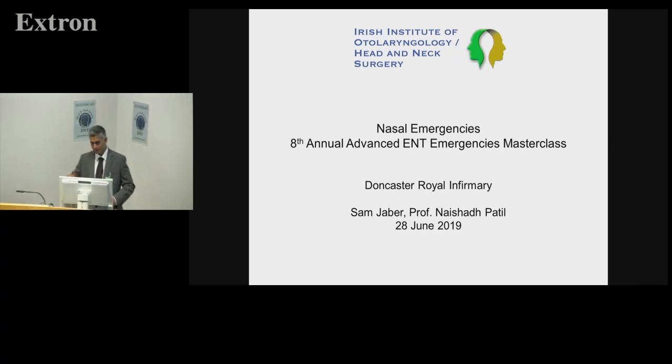This is my second talk, which was supposed to be in the rhinology session, but Jaydeep is parking his car. So this is called nasal emergencies. I have not done this talk with Masterclass, and this one is done with an SPR who's currently with us and will be with us till next week.